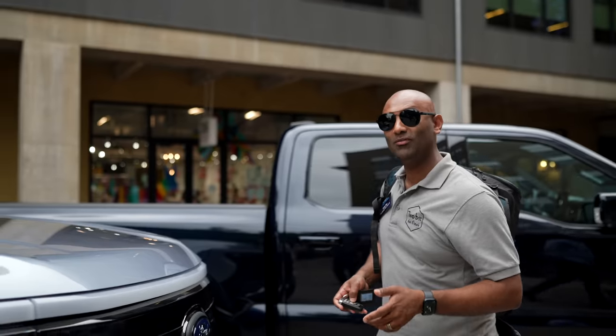We are here in San Antonio for the Ford first drive event for the F-150. I just got my keys and I'm excited to go. We have a 110-mile circuit.